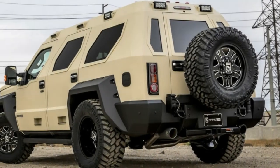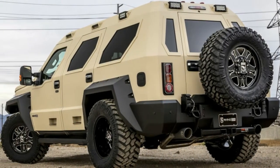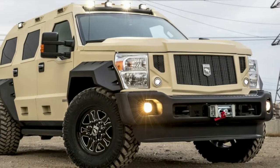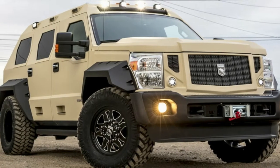Out in California, there's a company called U.S. Specialty Vehicles, also known as USSV, and they take Jeep Wranglers and Ford F-Series Super Duty trucks and convert them into monster SUVs that make the old Hummer look subtle.